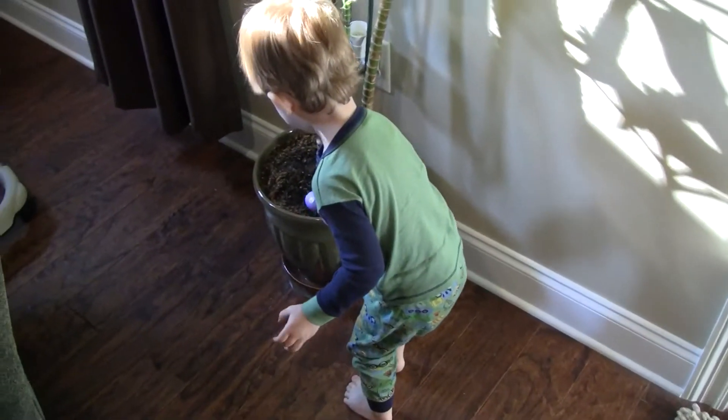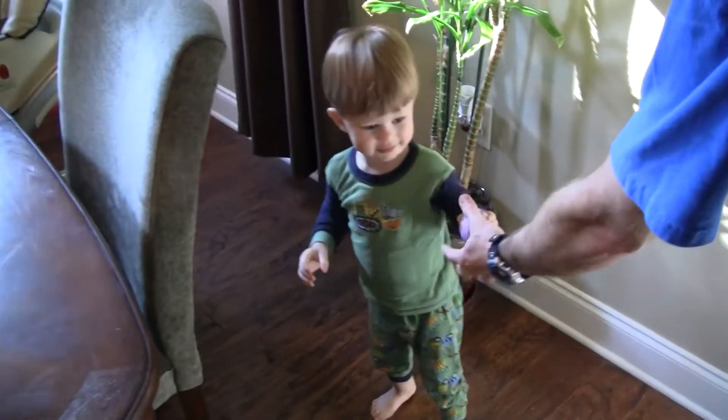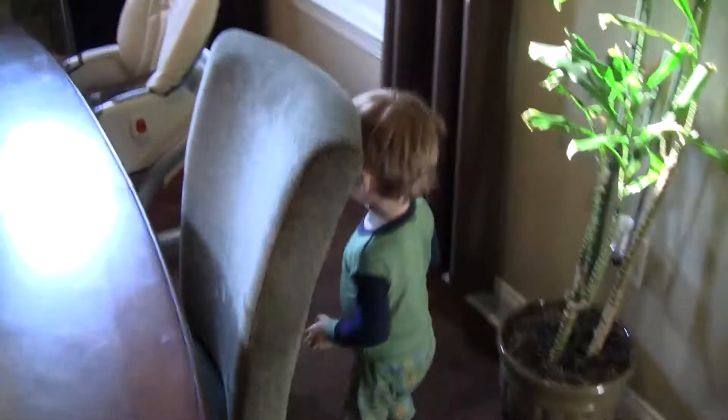Yeah, there's one. Let me see. Give it to Dad, Des. Here. Find some more. Mom, it's coming.